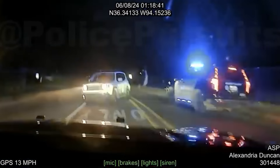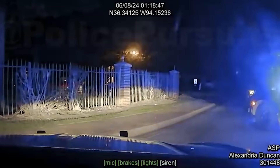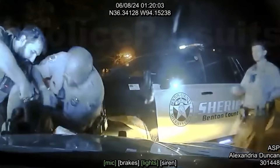It wasn't over yet. The officer, backed up by Lowell PD and Benton County Sheriff's Office units, finally boxed in the suspect's Jeep, bringing this wild ride to a screeching halt.